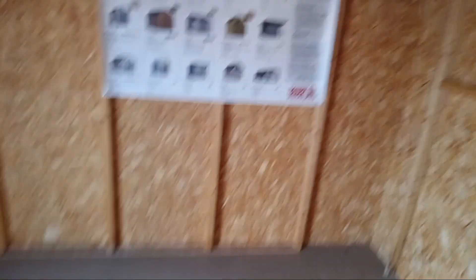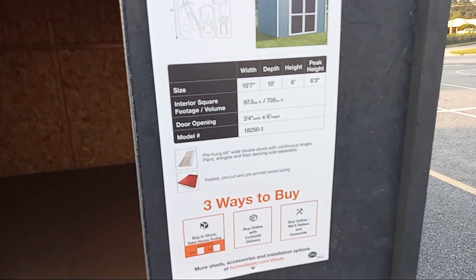We are at Home Depot. I've had two buildings. I'm on my second building right now. I'm not going to get another one right now, but I could use another one.